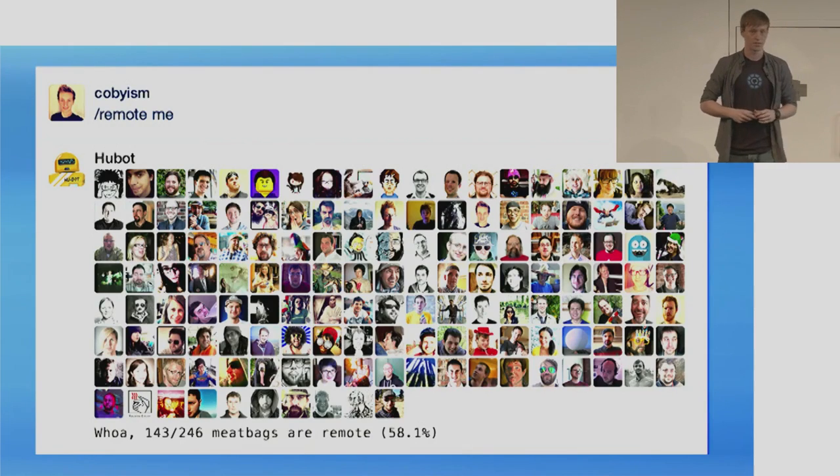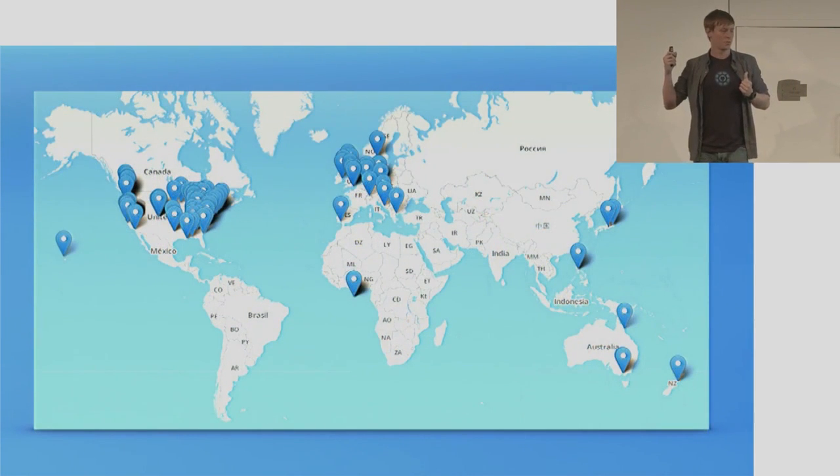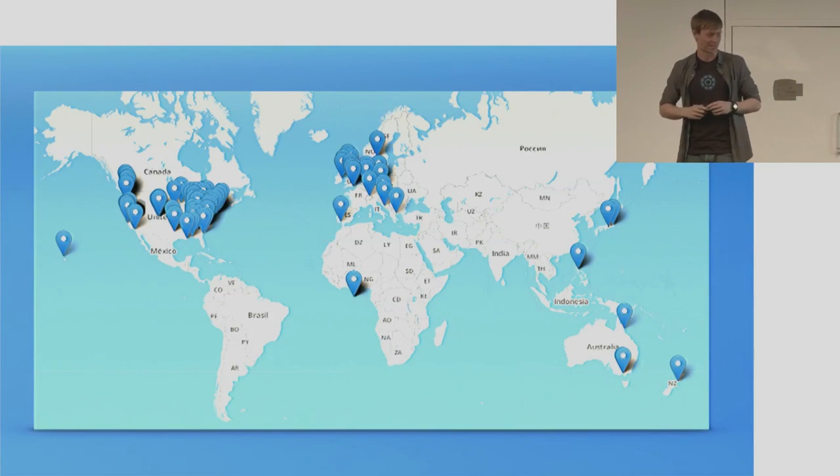The reason this number is slightly lower than average is we've just had a team mini summit at GitHub, so there's a lot of people who are actually in San Francisco at the moment. Here's a screenshot from one of the internal apps that we use to communicate as a company — it shows where everyone is right now. As you can see, we're pretty distributed. You'll also notice that there is a bug where we have a whole bunch of people sitting off the coast of Africa at coordinate 0,0. We should probably fix that.